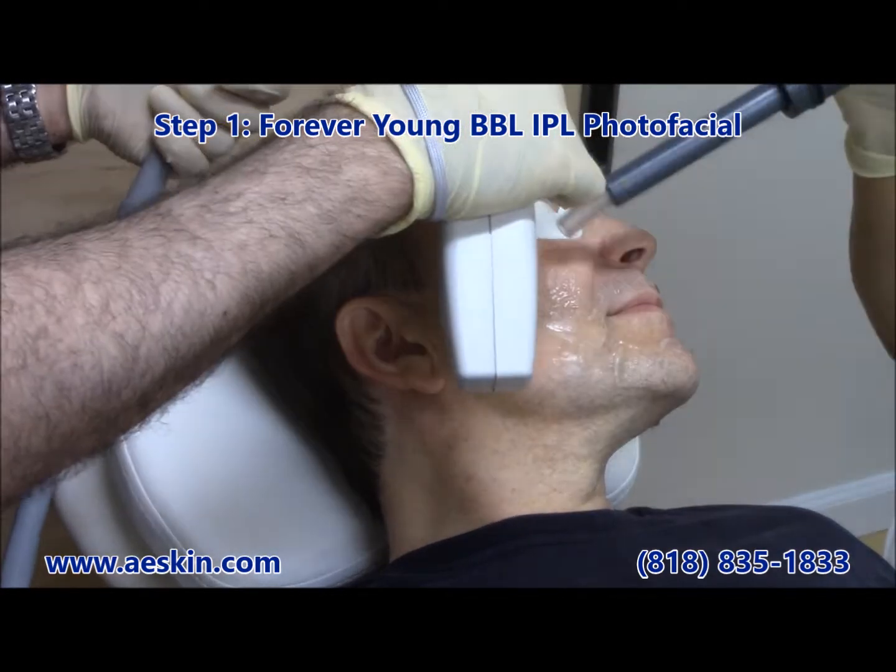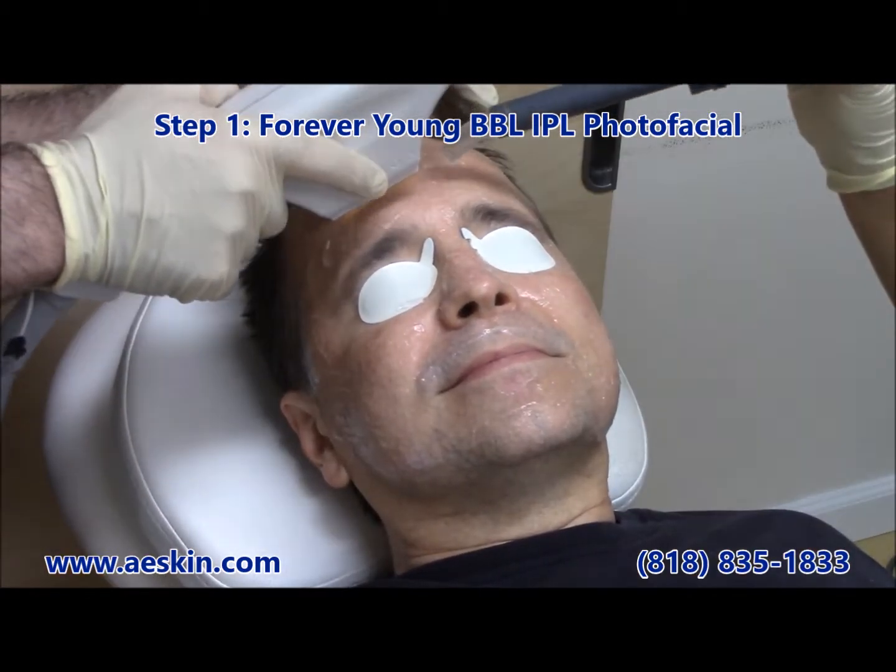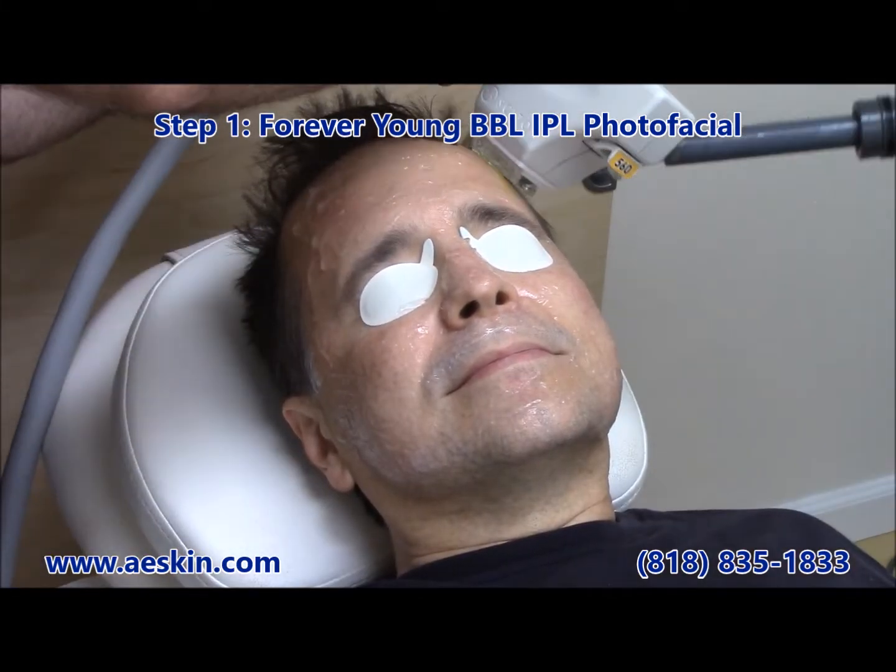The AE Skin Soft and Smooth Rejuvenation treatment is a two-step procedure designed by Dr. Alex to address color and texture in a single session.